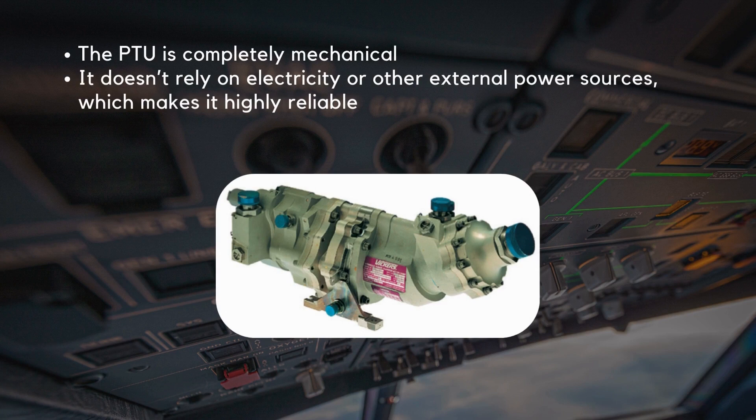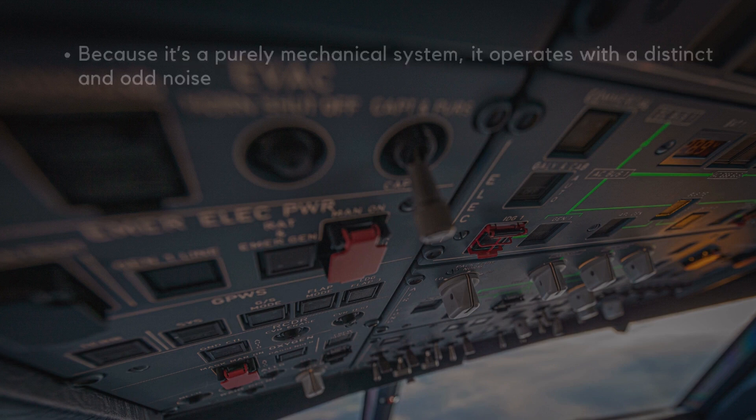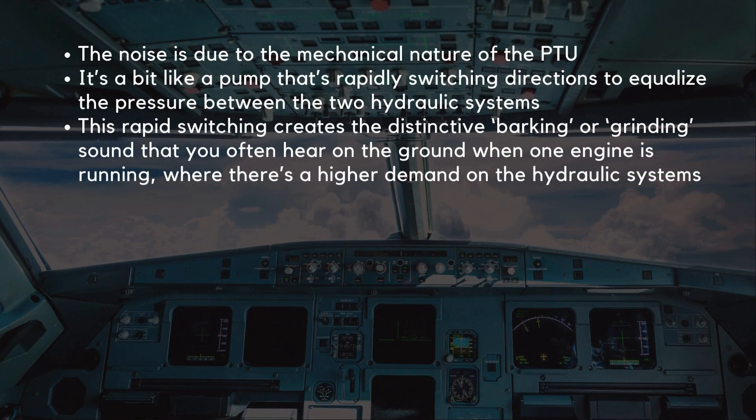The PTU is completely mechanical. It doesn't rely on electricity or other external power sources, which makes it highly reliable. Because it's a purely mechanical system, it operates with a distinct and quite frankly odd noise. Have you ever been on board an A320 and heard a strange barking or grinding noise? The noise is due to the mechanical nature of the PTU — it's a bit like a pump that's rapidly switching directions to equalize the pressure between the two hydraulic systems. This rapid switching creates the distinctive barking or grinding sound that you often hear on the ground when one engine is running and there's a higher demand on the hydraulic systems.